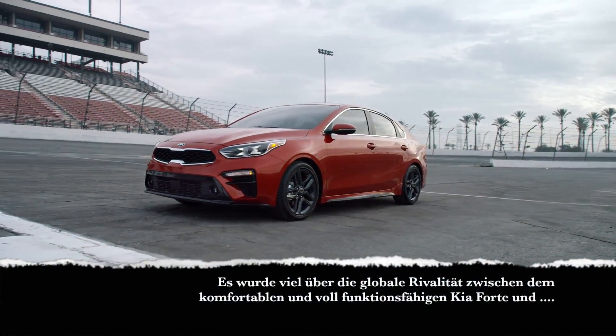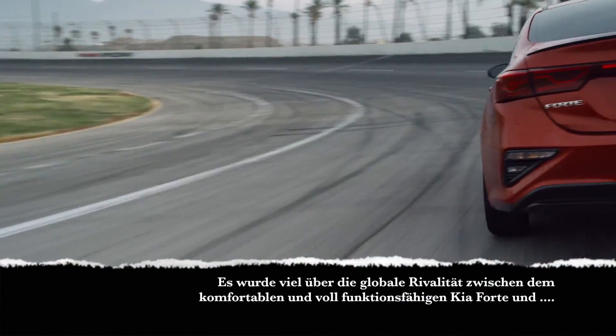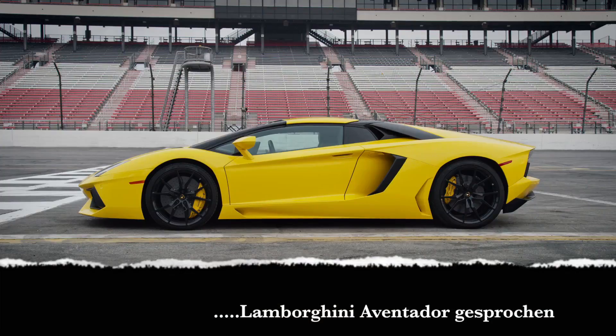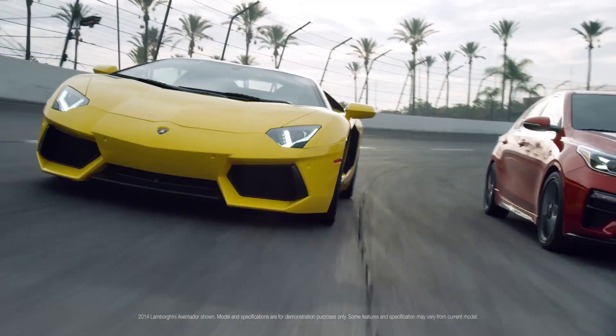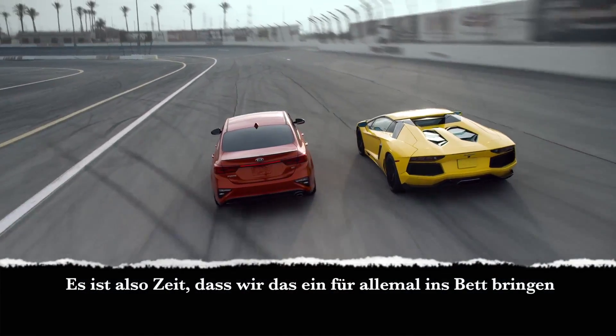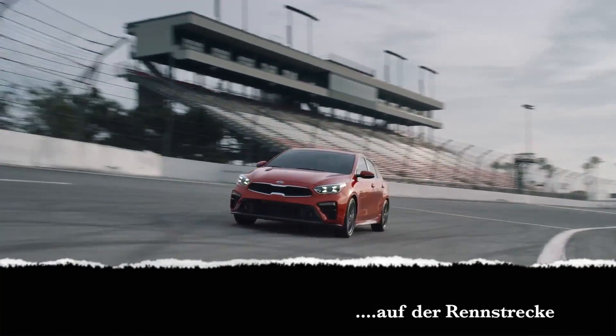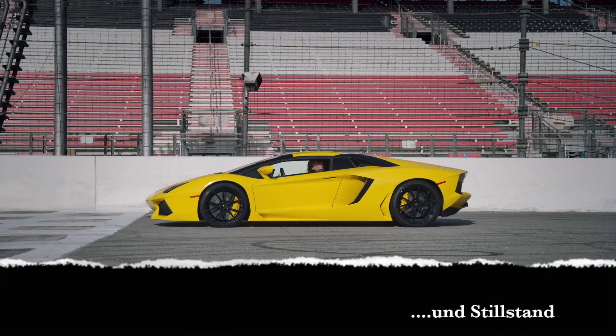There's been a lot of talk about the growing rivalry between the confident and fully capable Kia Forte and the Lamborghini Aventador. So it's time we put this feud to bed once and for all, on a racetrack, at a standstill.